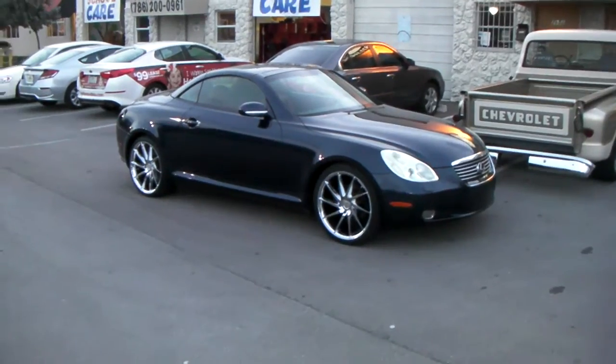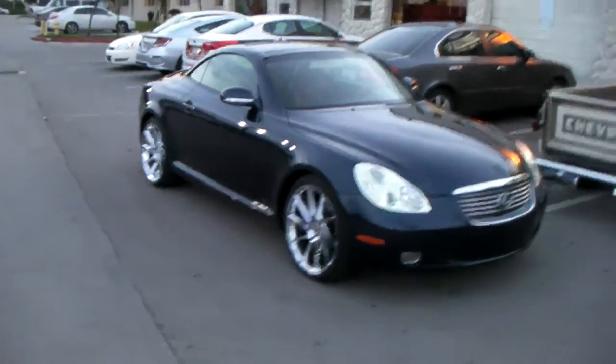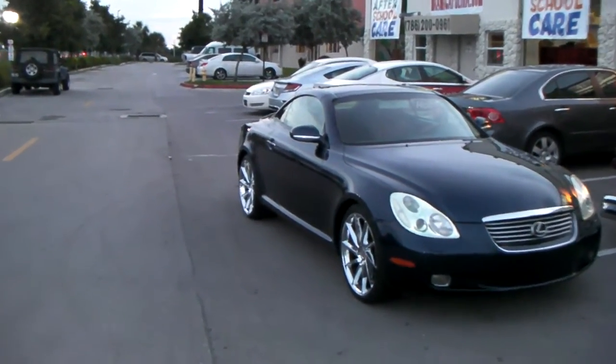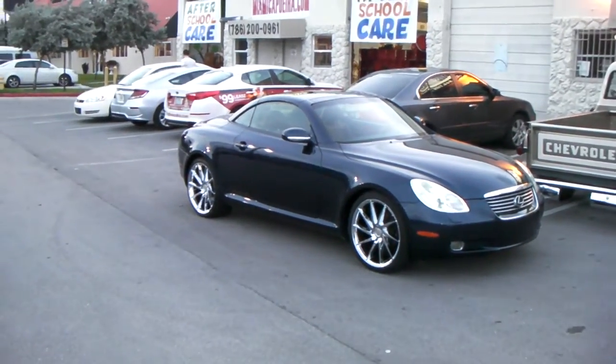It's a 20x8.5 or a 20x10. This is the high offset — you can do the lower offset to give it a more aggressive look, but this one is a little bit more elegant with the high offset. It's a great looking wheel, has the turbine effect, and the other side goes the other way. Great looking wheel, nice looking vehicle, came out beautiful in chrome.